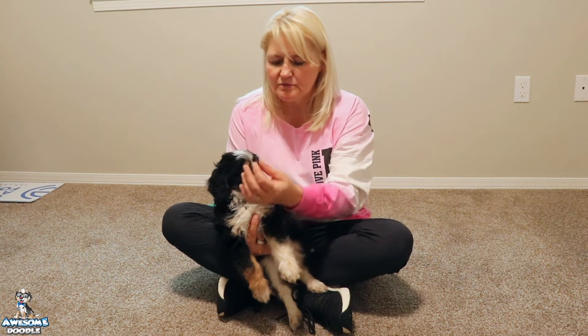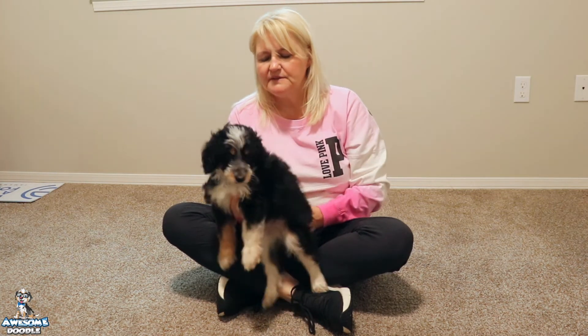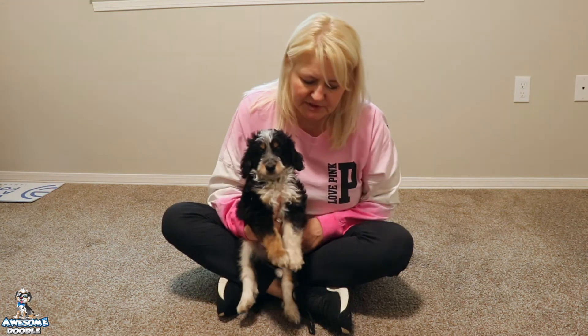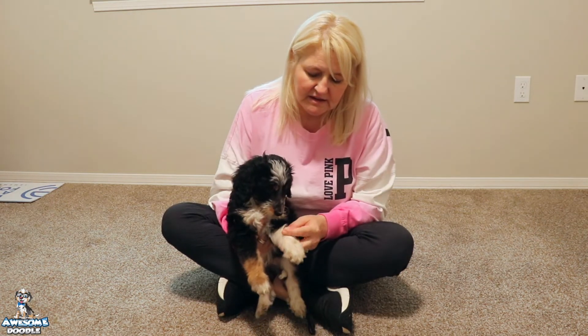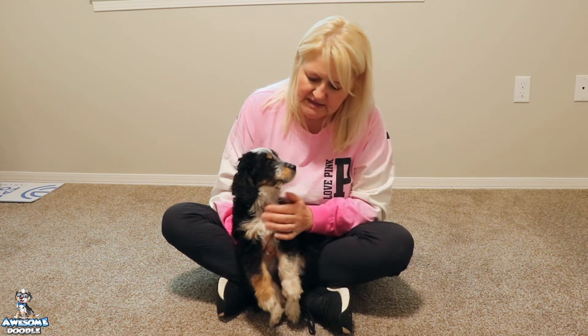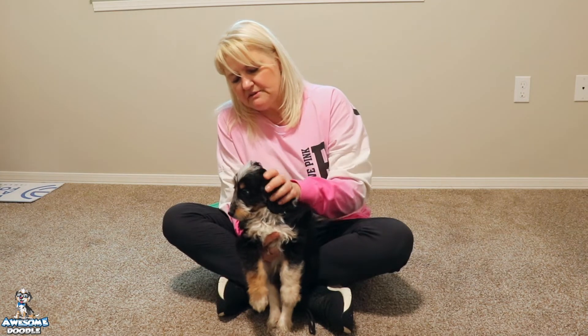He has the white glaze, the white on his muzzle. I love his little white collar. My favorite part about Hopper's coat is he has this ticking — these brown little freckles in his white, kind of on his muzzle and then on his paws. It's so cute. It's really a unique look for a tri-color Aussie Doodle, so it's really fun.